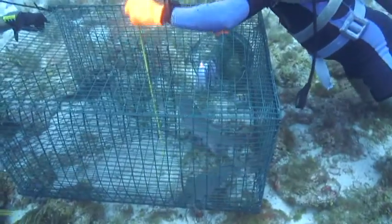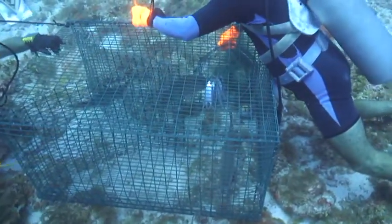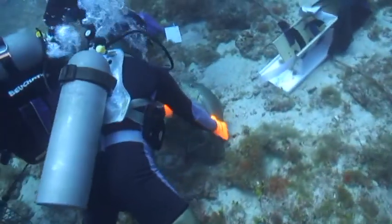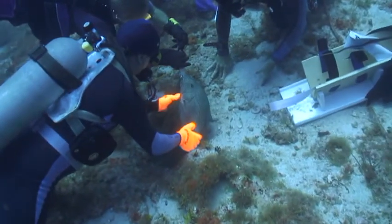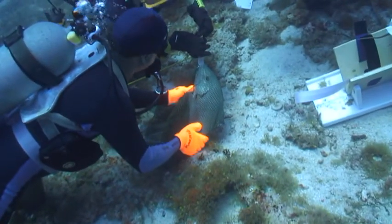What you're looking at here is a mutton snapper about to undergo a surgical procedure where we're going to implant an acoustical tag into the abdominal cavity. This acoustical tag will tell us where the fish is, and some of our tags will even tell us how deep the fish is when the signal from the tag is sent to our receivers.